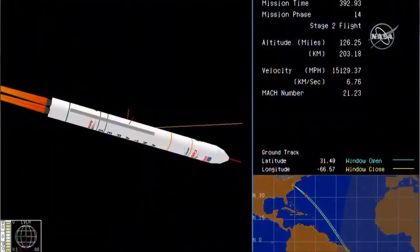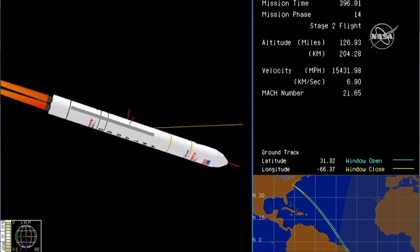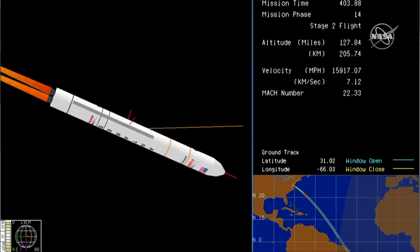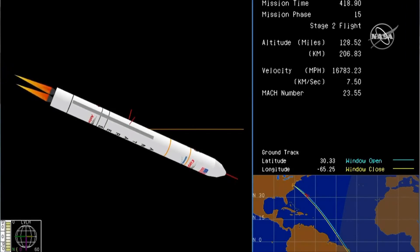Power is nominal. Motor pressure just entering its slow tail off, now dropping below 500 PSI. TBC remains nominal. Power is good. Seven kilometers per second velocity. Attitude is nominal. Altitude is 205 kilometers.